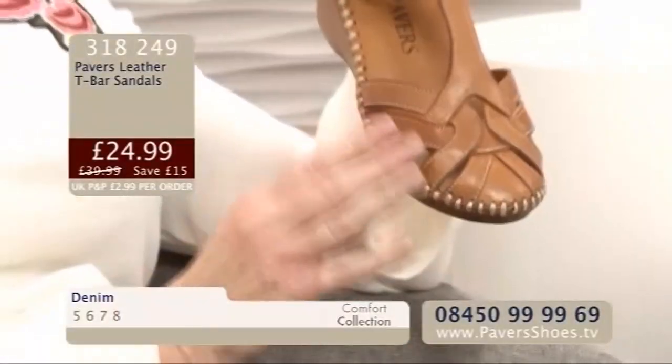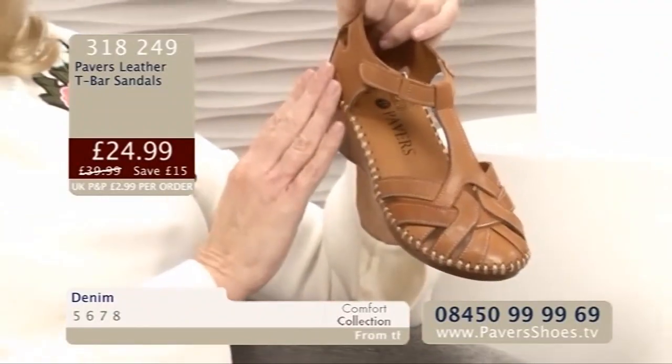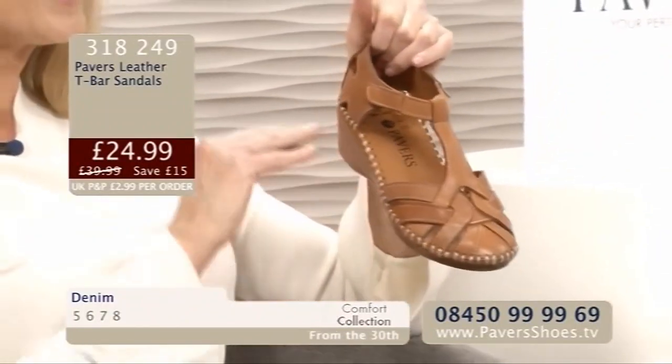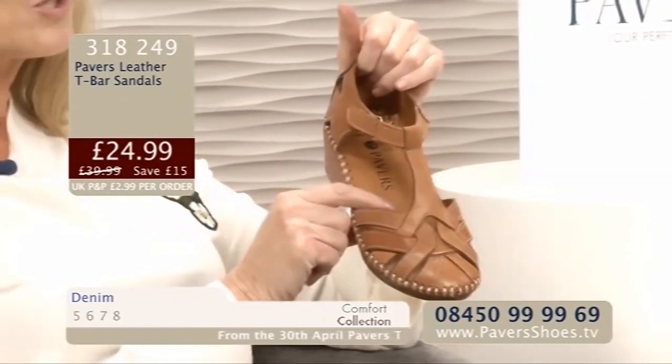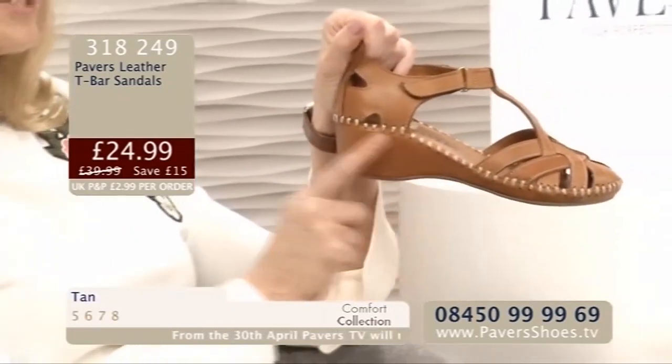Hello there. We've got a leather T-bar for you now in tan and the most gorgeous unusual shade of blue — we're calling it denim, but Sheila and I said Wedgwood. Wedgwood blue. It's beautiful, really lovely. The tan is gorgeous, it's a soft tan. The leather is beautiful and encases the whole of the sandal. The upper is leather, the insole is leather, the wedge is even leather.